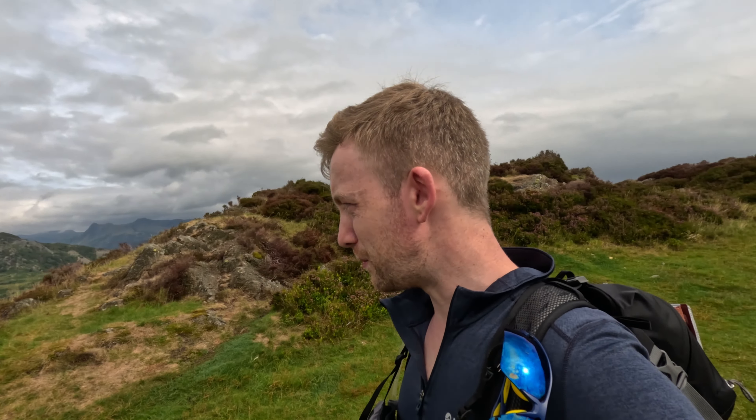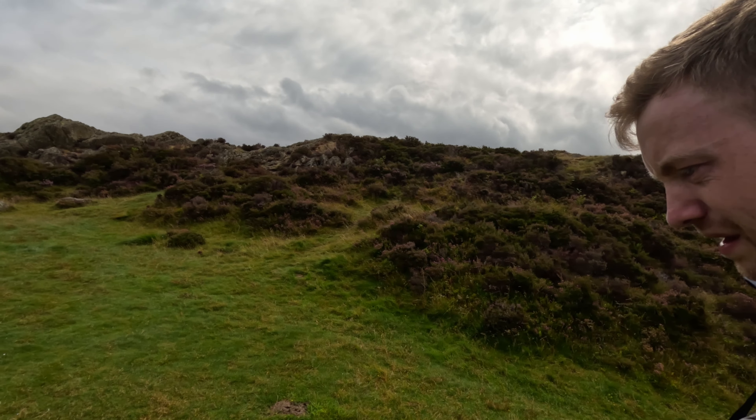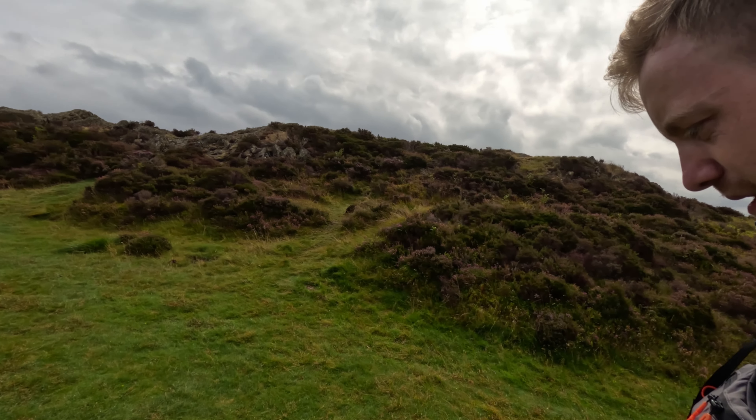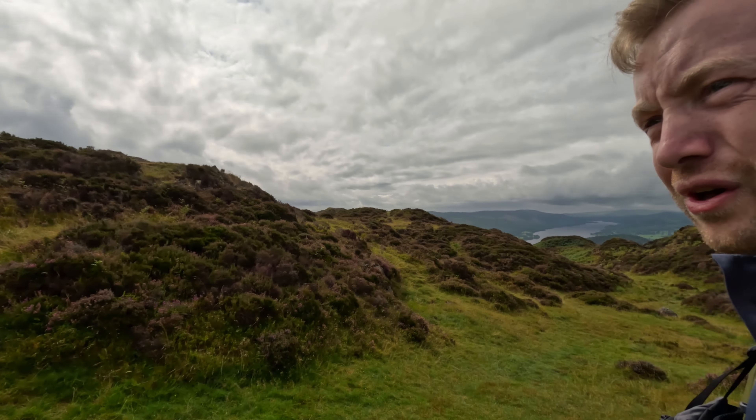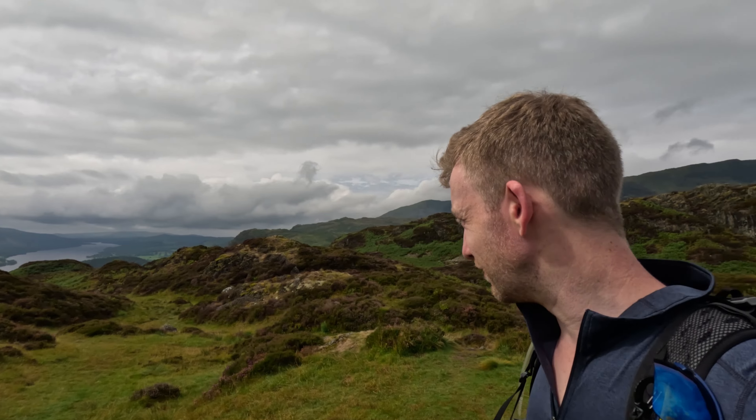Just reached the top of Ivy Crag — these are the views that you get. Stunning. Really lovely day. I think this would be a pretty amazing camping spot — pretty much perfectly flat, soft underfoot, kind of relatively sheltered.